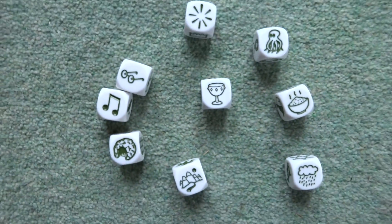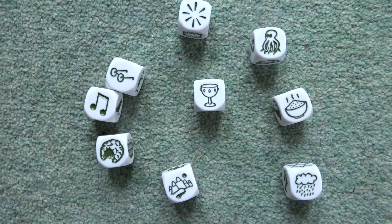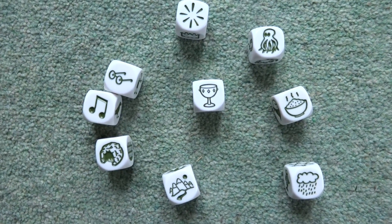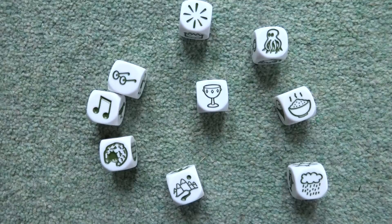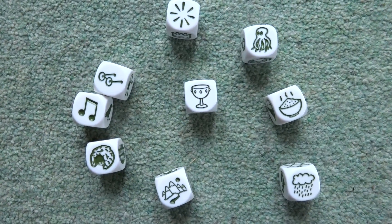The idea is that whoever's turn it is will make up a story — any old story. It doesn't need to be particularly exciting, but you use your imagination to link these objects together, which is not always as easy as it sounds.